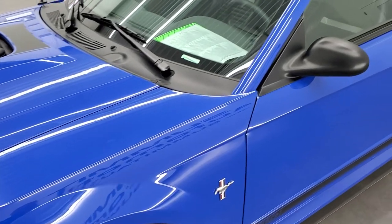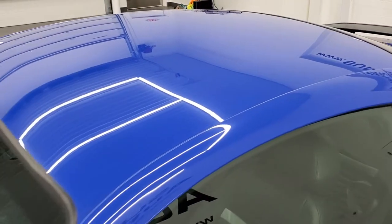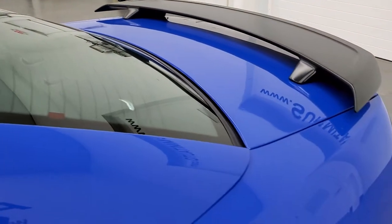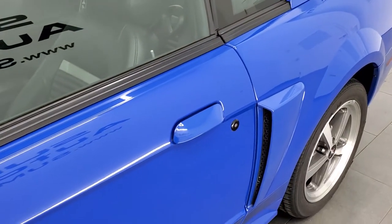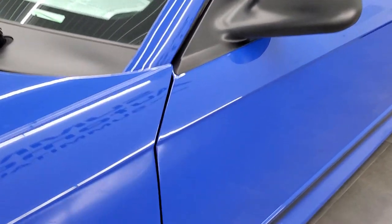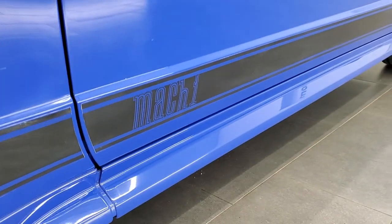We shoot all of our videos in 1080p 60 frames per second, so if you have HD capabilities on your computer, tablet, smartphone, or television, turn them on right now because it is definitely your best way to check out the quality and condition of the car before seeing it in person. If you like the video and want to subscribe to our channel, there is a link in the lower right hand part of the screen.